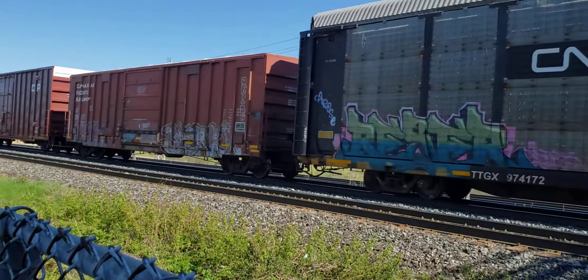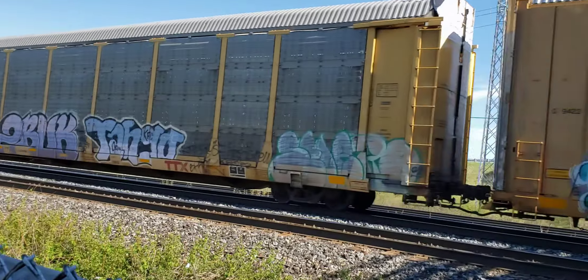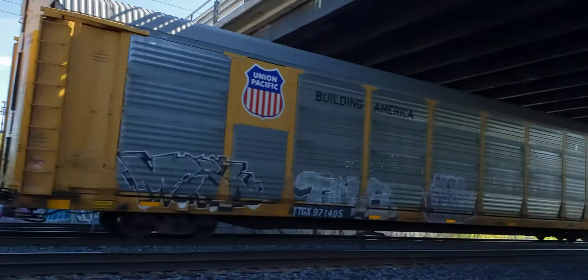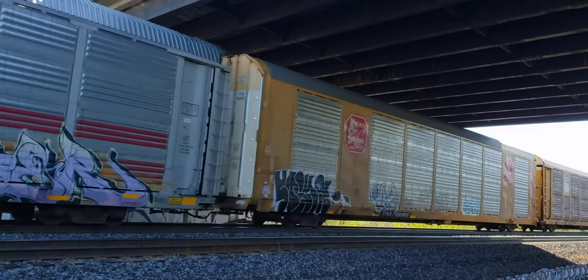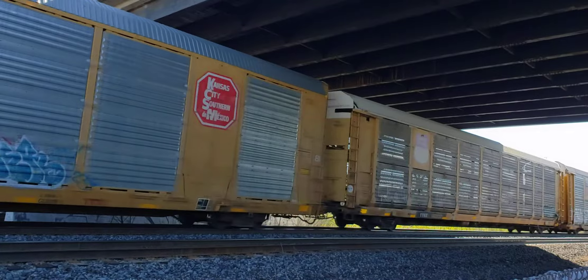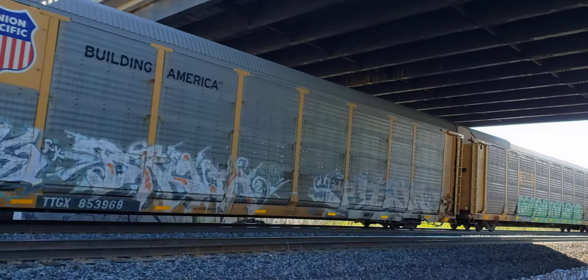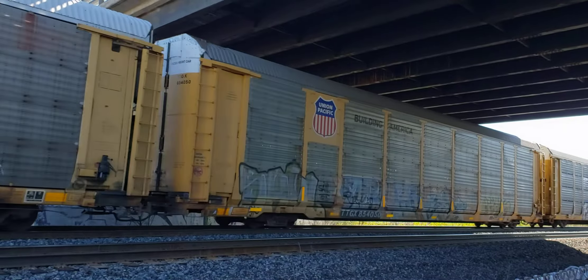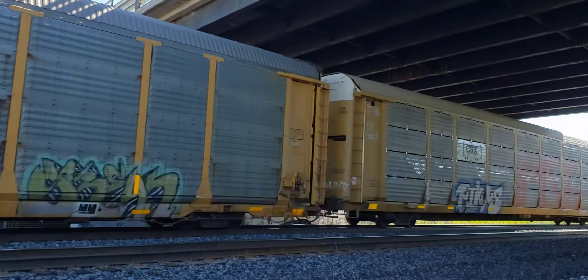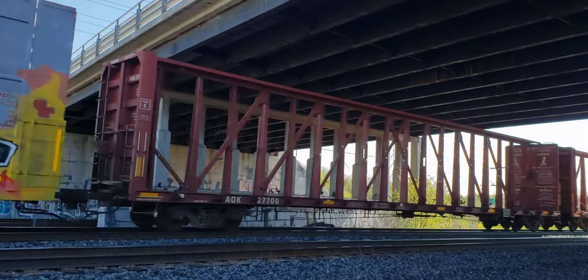I've got a nice biking day here, a little windy. Those ones are empty — you can see right through them. That's neat.